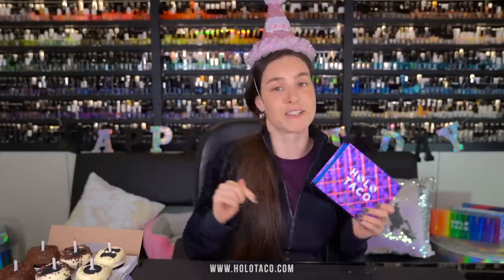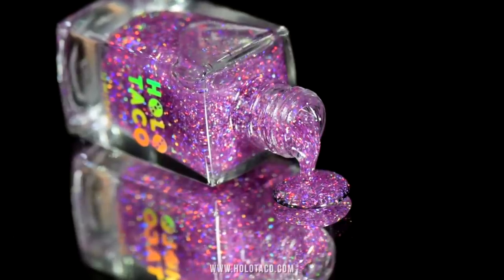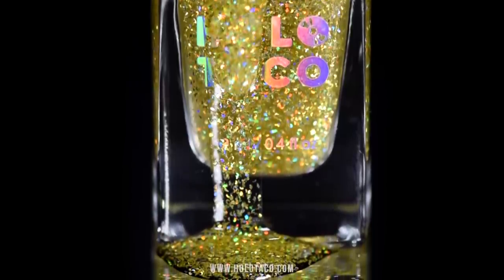You know the deal — if you want them, you better go grab them because they're not going to be around forever. I'll put a link to shop down below or go to holotaco.com. Now I'm going to give you guys what you came for: some sexy Holo close-ups.